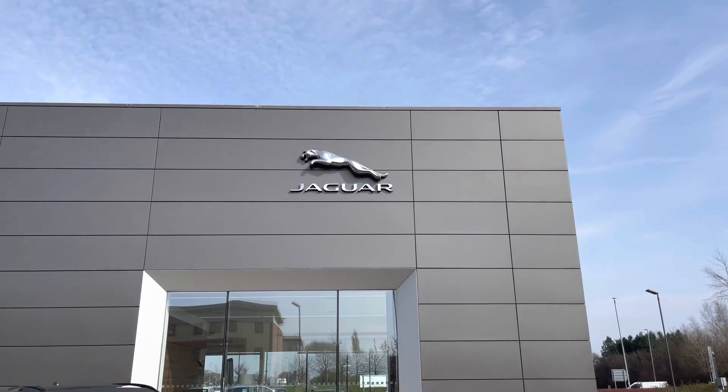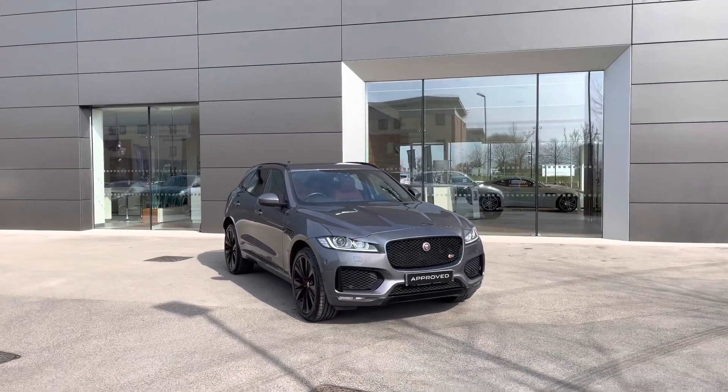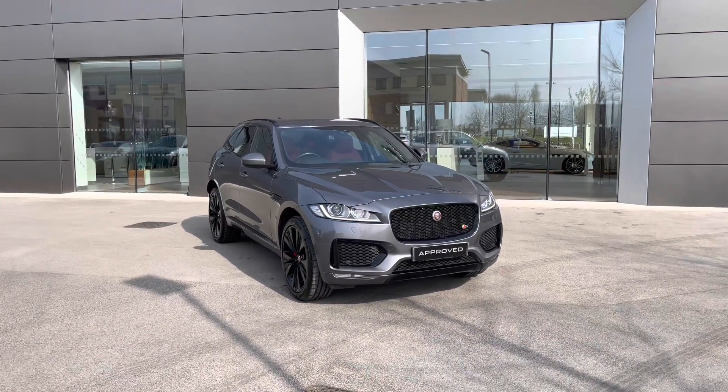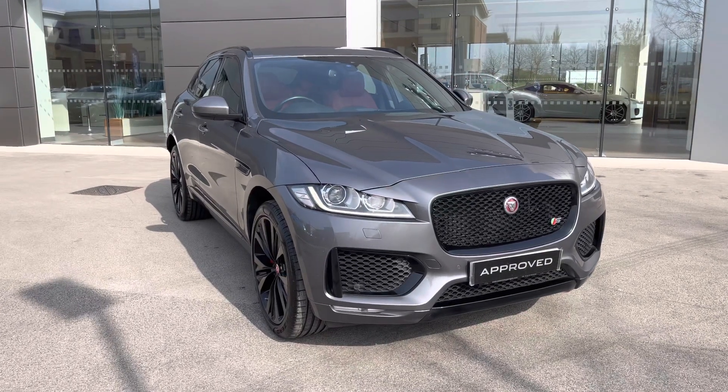Hello and welcome, Greg here from Jaguar Crewe dealership. Today I wanted to let you know a little bit more about this latest arrival at our dealership — this handsome looking Jaguar F-Pace large SUV.